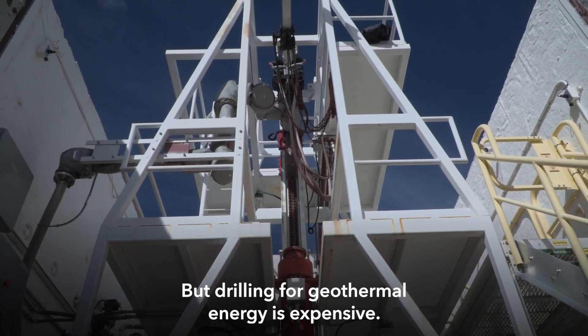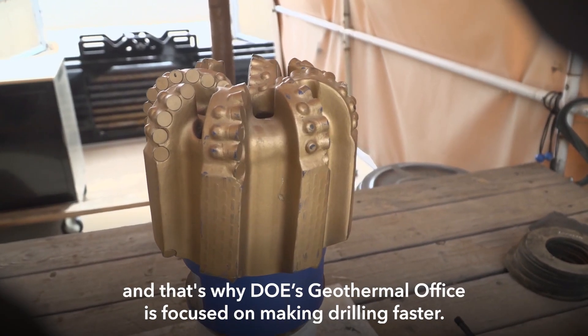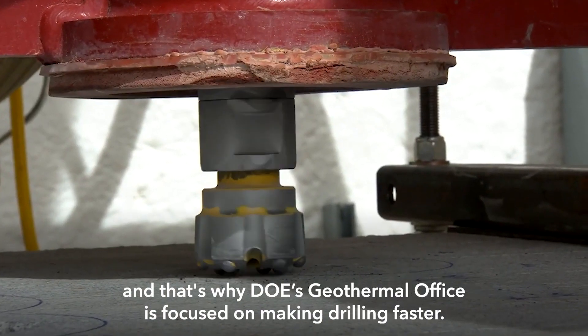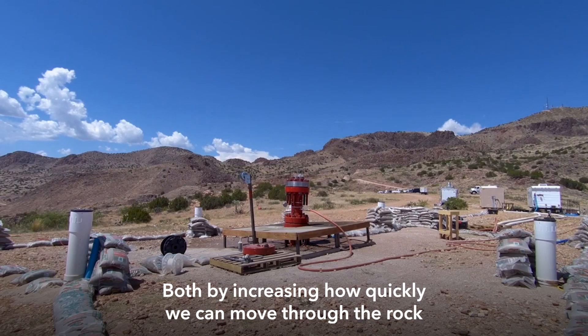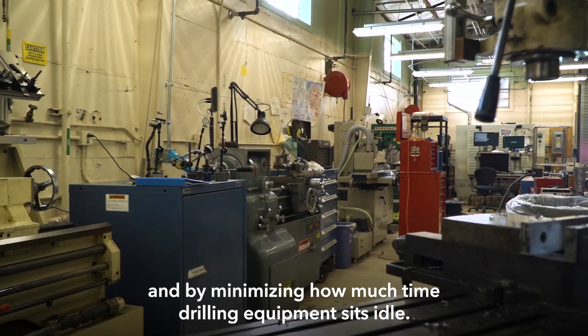But drilling for geothermal energy is expensive. Drilling can amount to half of a geothermal project's total cost. That's why DOE's geothermal office is focused on making drilling faster, both by increasing how quickly we can move through the rock and by minimizing how much time drilling equipment sits idle.